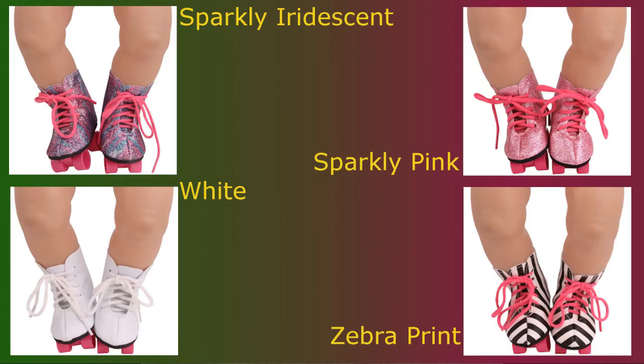Here we have four different color options of our roller skates: white, zebra print, iridescent, and sparkly pink. They're great for a fun spin around the town. You'll get some exercise while enjoying the summer sun.